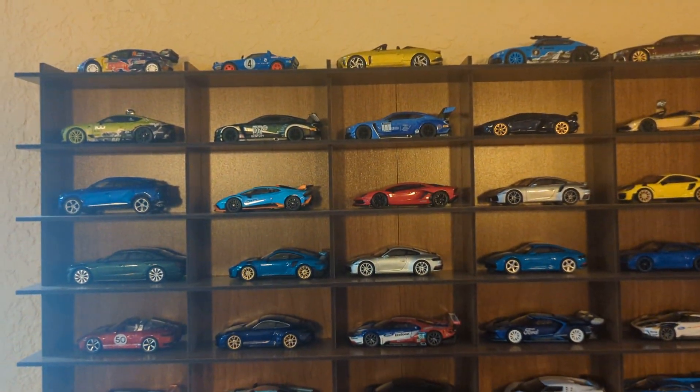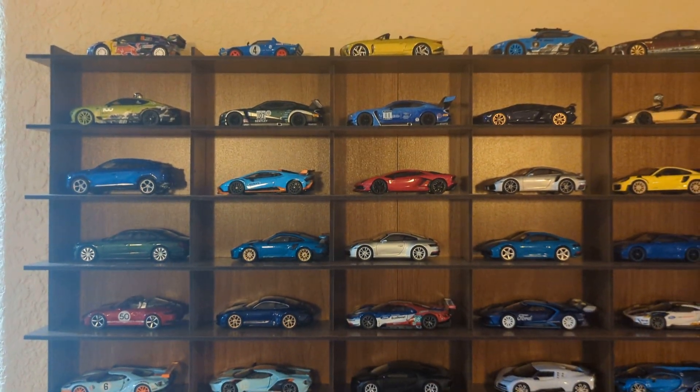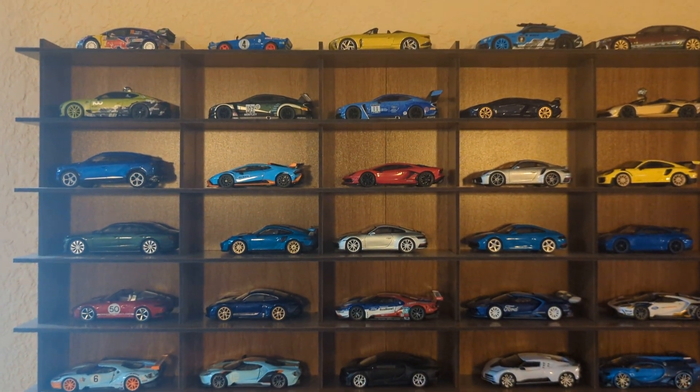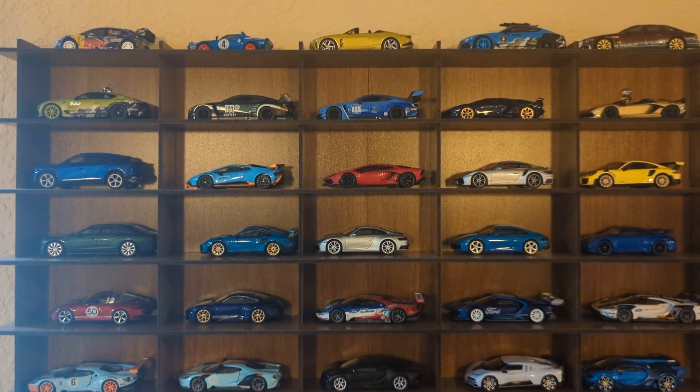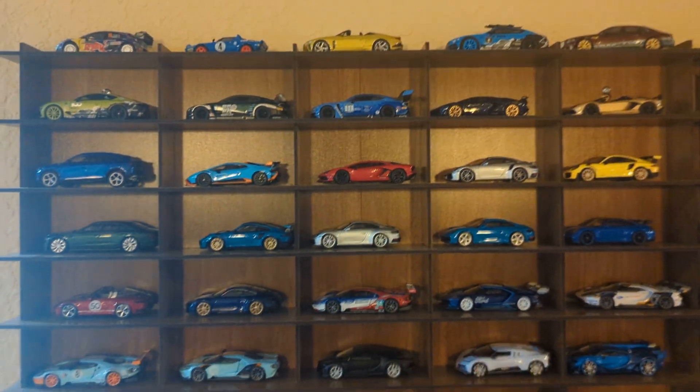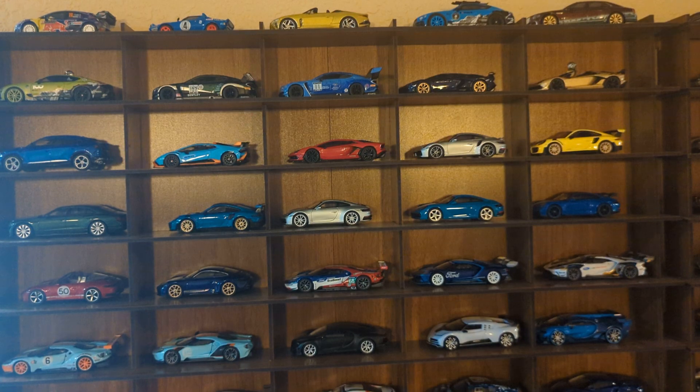Hey guys, it's Reed. Welcome back to the channel. I just thought I'd mention that there are some changes that have been made again to this display hanging wall shelf, where I store a lot of my Mini GT and other premium diecast car brand diecast cars from my collection.